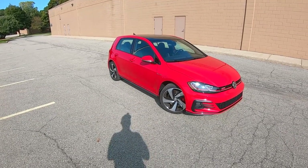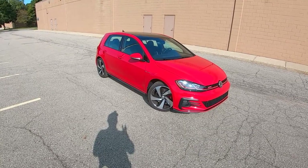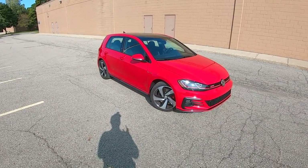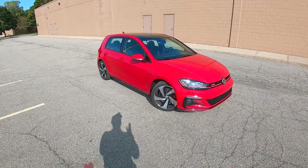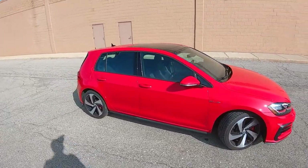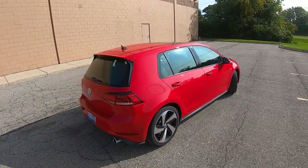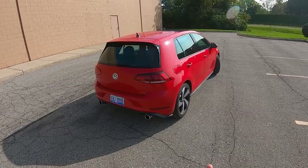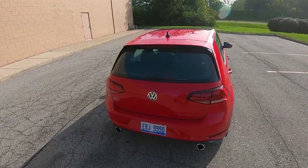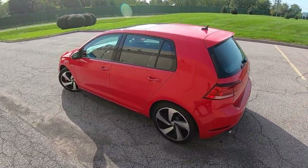Hey everyone, it's Charlie from Daily Motor, and today we've got one of my favorite cars, the 2020 Volkswagen Golf GTI. This is a top-spec Autobahn trim rocking the six-speed manual transmission. For most cars, especially in this sporty hot hatch, inexpensive performance category, I would say manual transmission is the ultimate way to go, hands down.